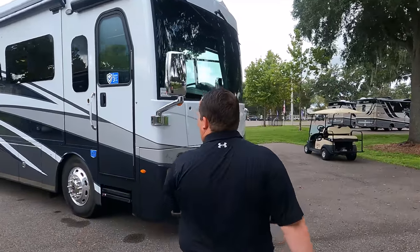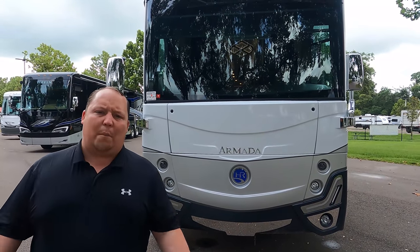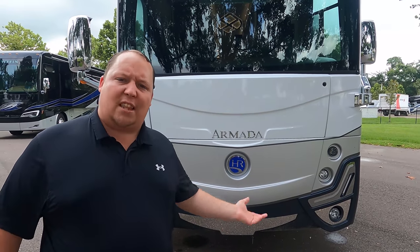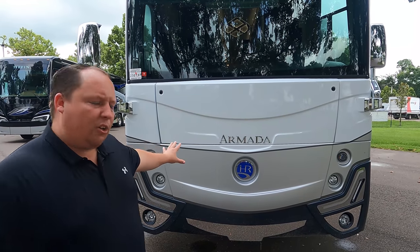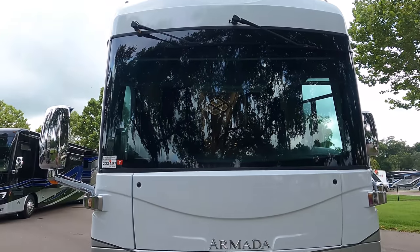The model is the Holiday Rambler Armada 44B. The tip-to-tip length is 44 feet. This is their top-of-the-line motorhome for Holiday Rambler. Right underneath here we do have a generator because the engine is in the back — it's a Cummins ISL 9, 450 horsepower with 1,250 foot-pounds of torque. Underneath here is a slide-out tray with a Cummins Onan 8,000-watt generator.